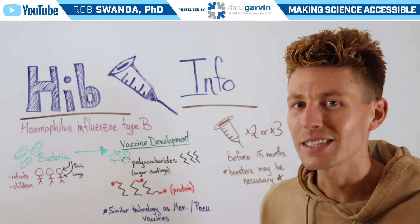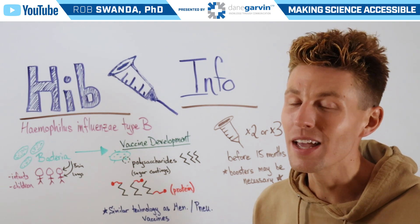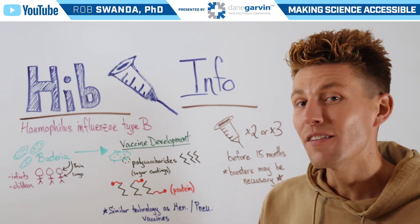So make sure you stay connected with this channel as we continue to educate about infectious diseases, vaccines, and other health-related topics.